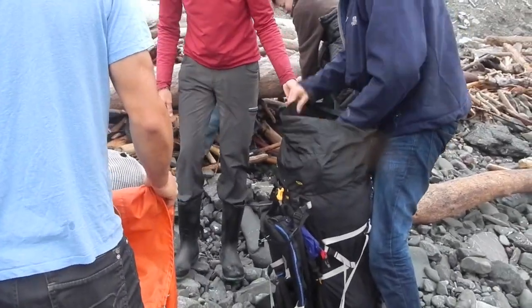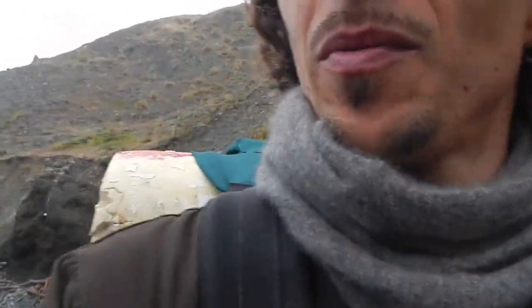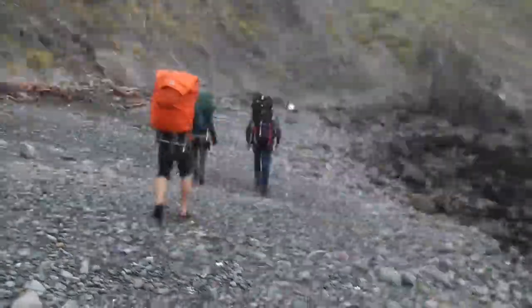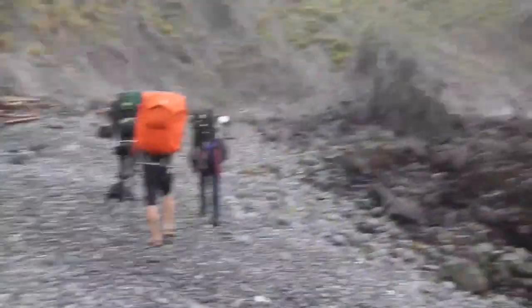We're all loaded up now — probably got around 35 to 40 pounds of seaweed on my back. Time to hike out on this crazy trail. Should be fun; I'm going to feel it in my legs.